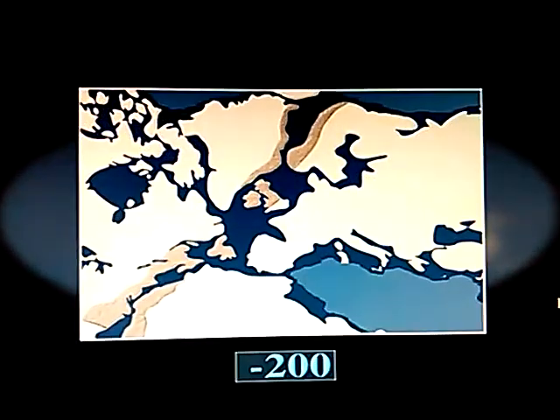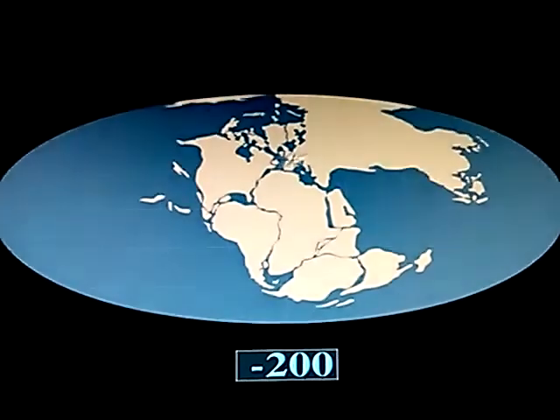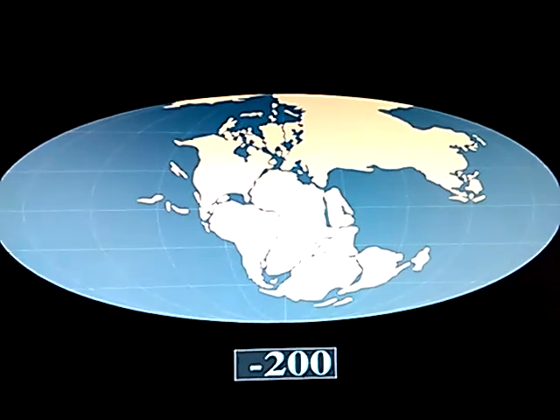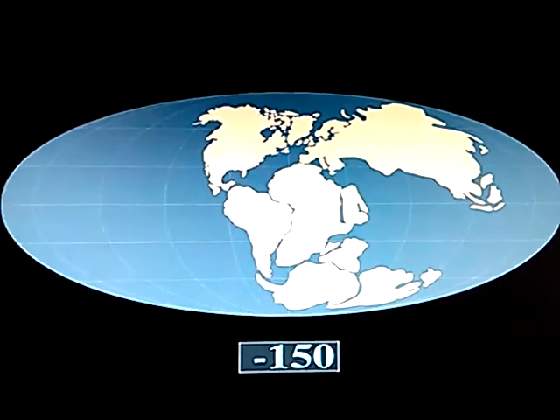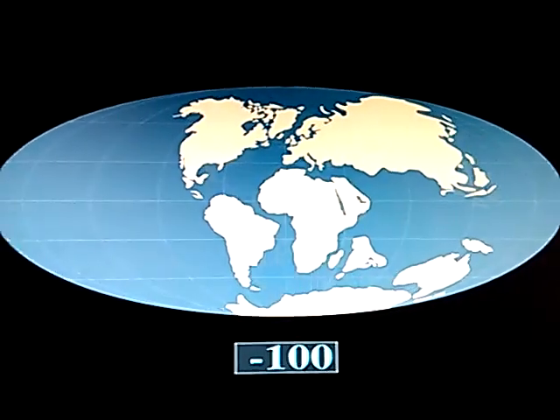About 200 million years ago, all the continents were attached to each other and formed a single continent, Pangaea. This immense continental plate later broke into a number of smaller plates that slowly drifted on the surface of Earth, pushed by the magma deep within the planet.